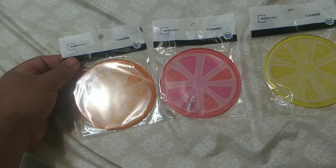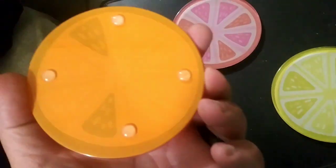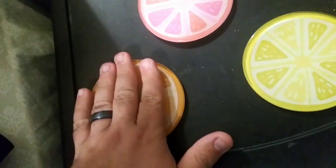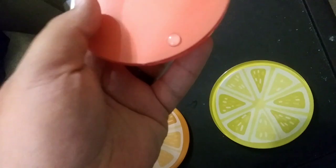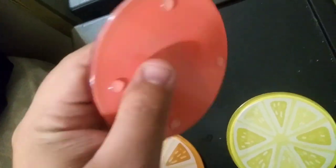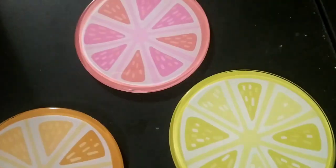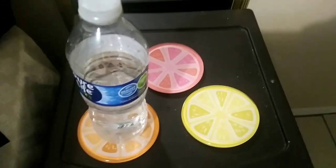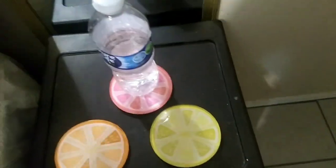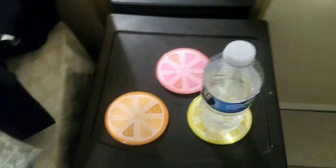Let's unbag them real quick. So there we have all three coasters. Take a look in the bag. It has this beat handle, so I can protect the desk. This one's my drink, so I'll go ahead and put in the yellow here. That's mine.